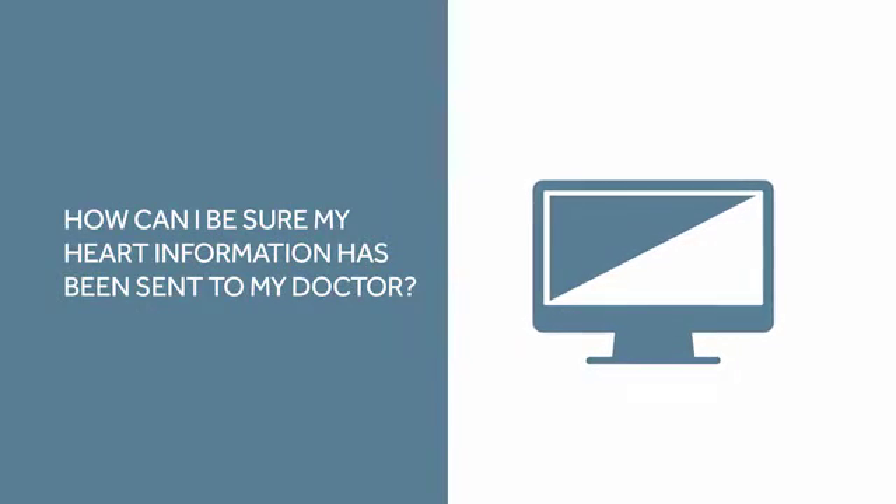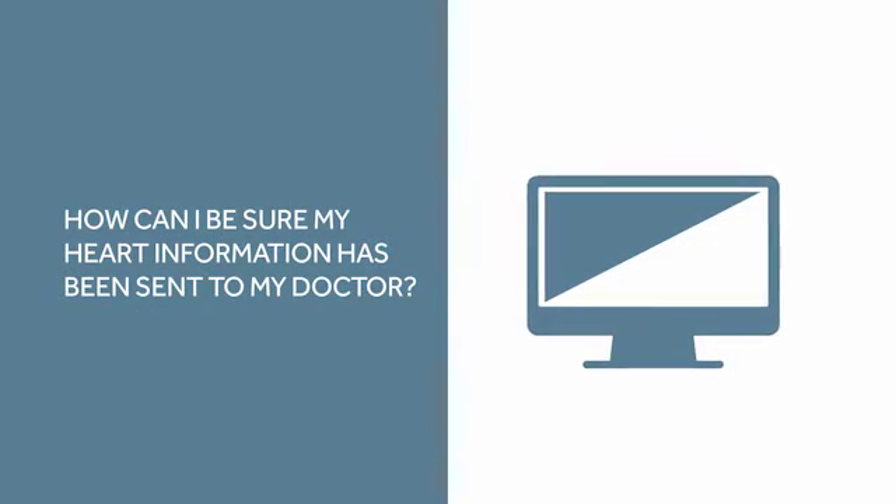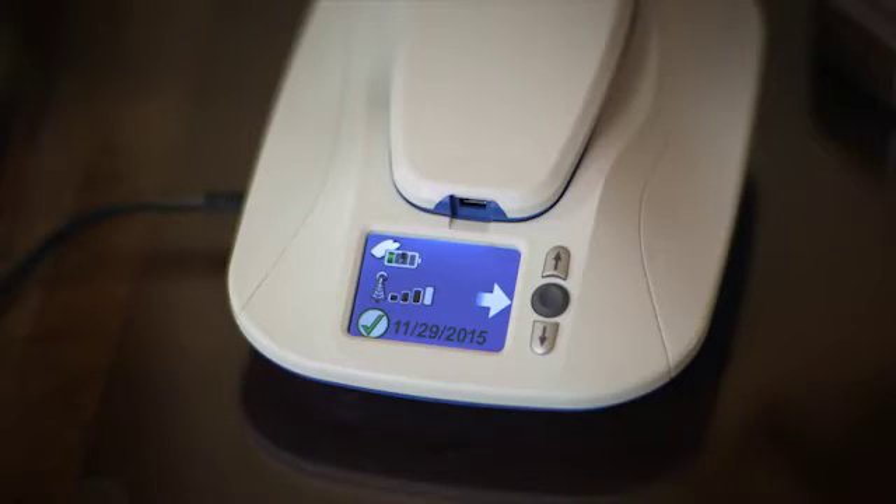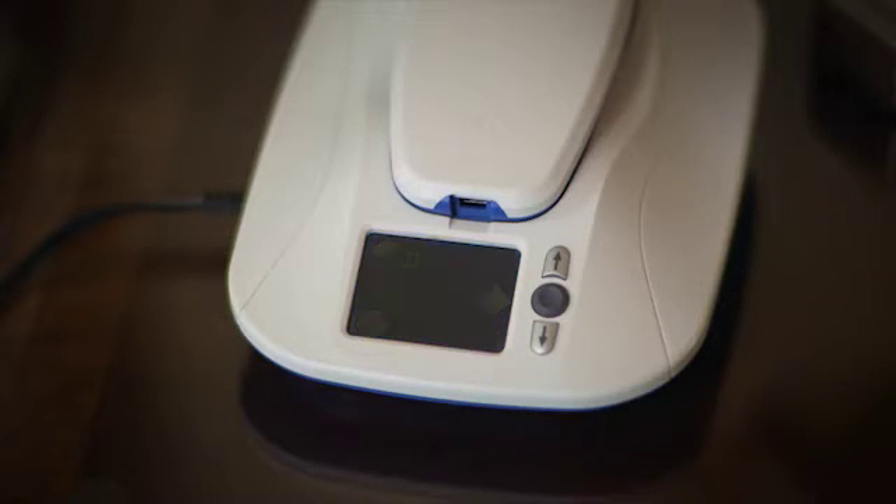How can I be sure my heart information has been sent to my doctor? It is possible to check the date of your last successful transmission. The startup screen on the MyCareLink monitor always shows the date of the last successful transmission next to the green check mark. If your MyCareLink monitor screen is dark, you can see the startup screen by pushing the gray button just once.